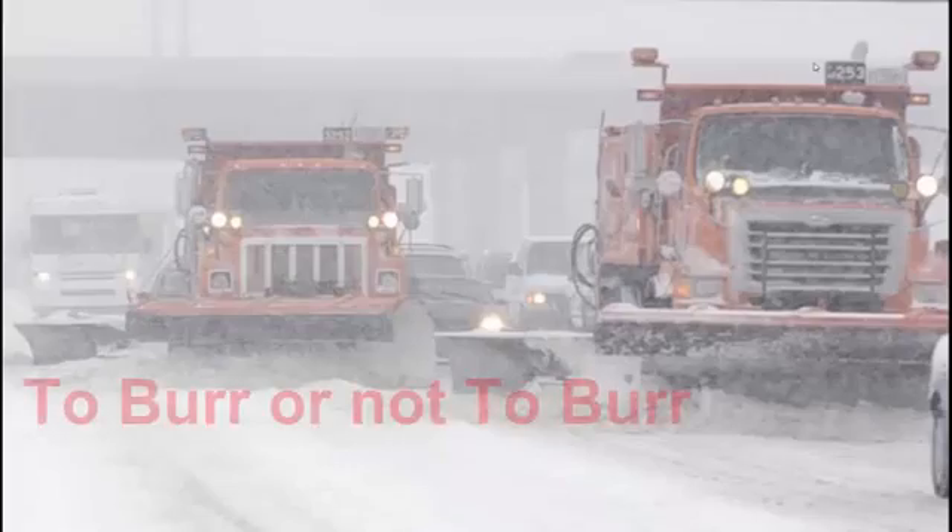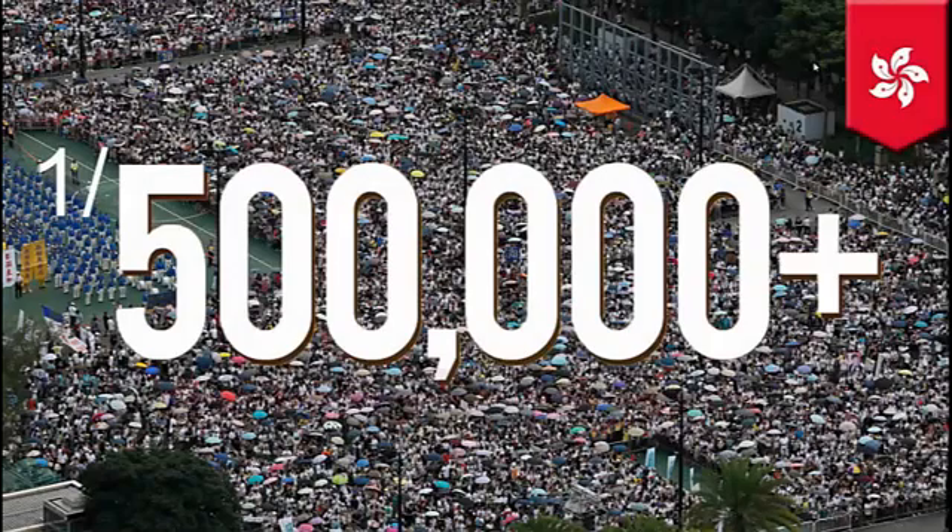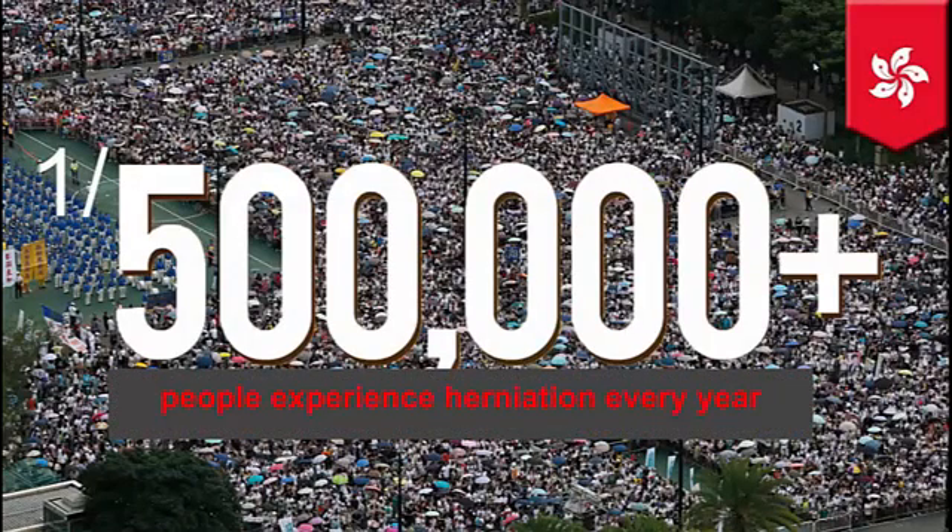To burr or not to burr — is there really a question? Epidural hematomas aren't that common, and epidural hematomas that cause herniation are even less common. So if you work out in the middle of nowhere, this might happen once in your career.